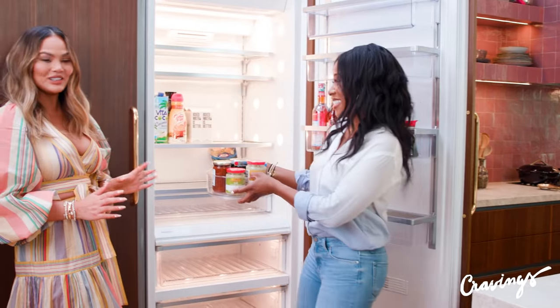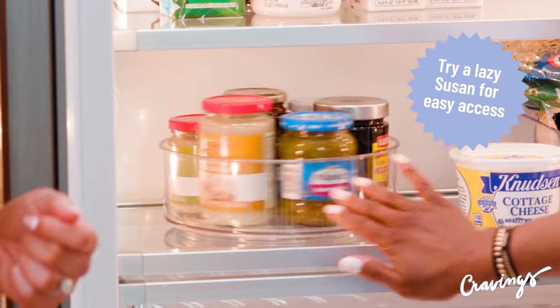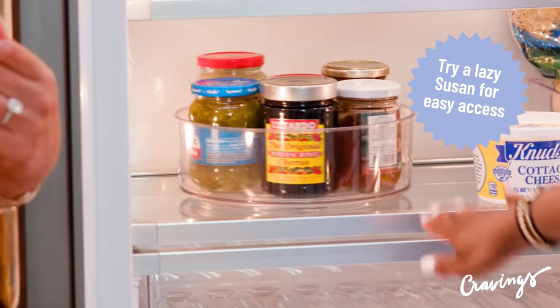I love this so much — look at it, it has sides. It looks so perfect in there. It's perfect.